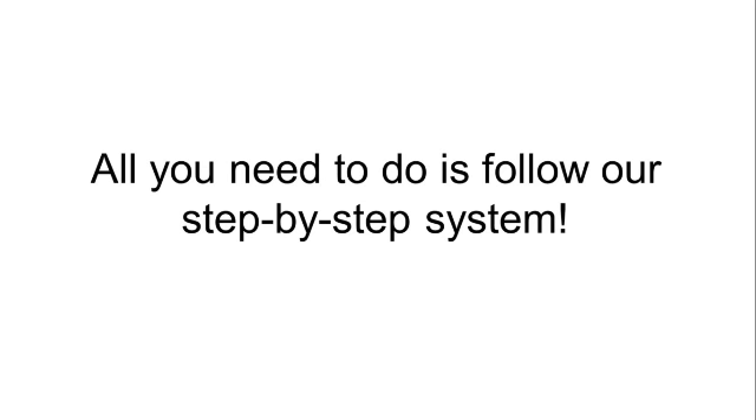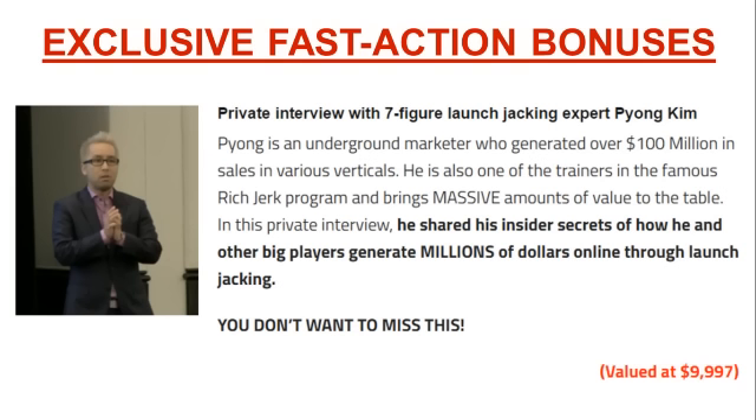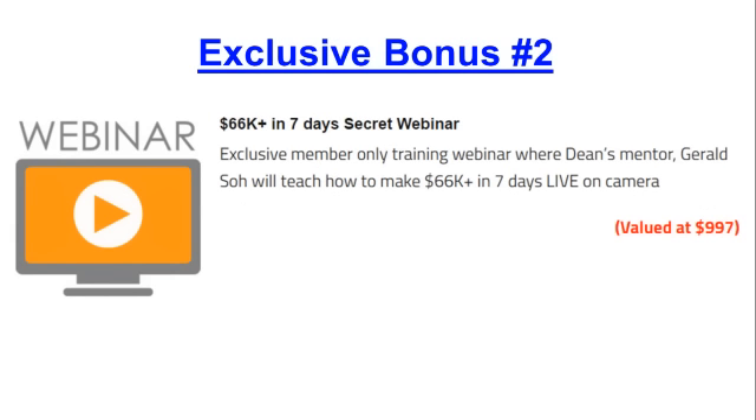All you need to do is follow our step-by-step system. We also have four exclusive fast action bonuses for you. Exclusive bonus number one is a private interview with seven-figure launch jacking expert Pyong Kim, an underground marketer who generated over $100 million in sales. Exclusive bonus number two is a secret webinar where we'll share how you can make $66,000 in just seven days.